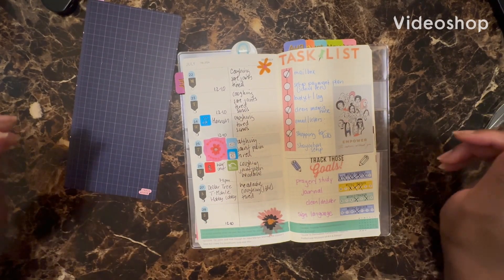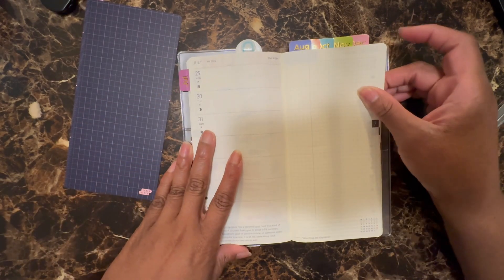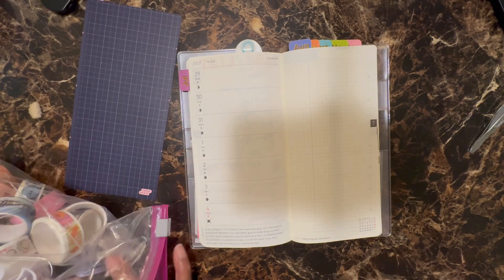Hi YouTube and welcome back to my channel. Today's video is another plan with me for the week of July the 29th through August the 4th. And as always, it seems like these weeks are just flying by.